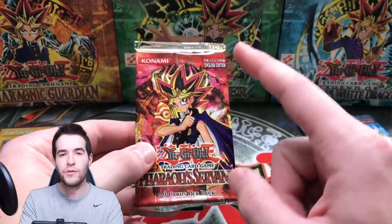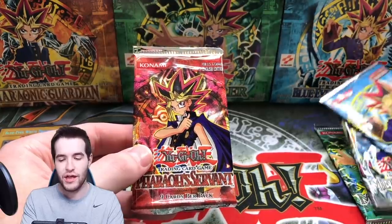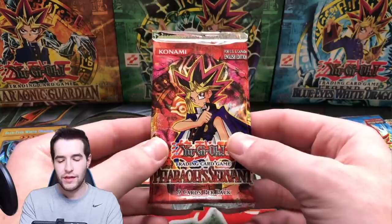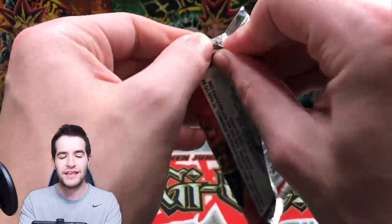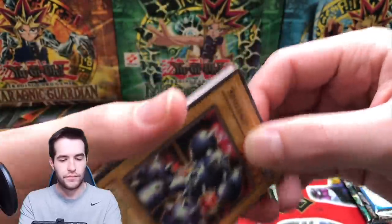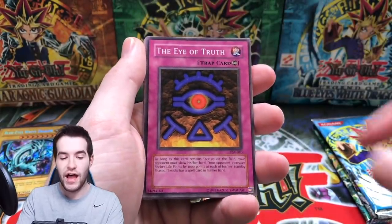We've had luck in these openings — we've done really well with Labyrinth of Nightmare, two ultra rares out of Blue Eyes, and pulled a couple things out of Magic Ruler. I think we pulled a secret rare, but we haven't pulled anything insane yet. So the goal is to pull something insane.